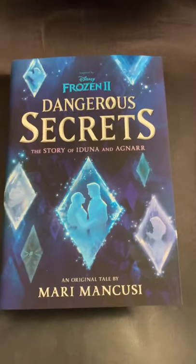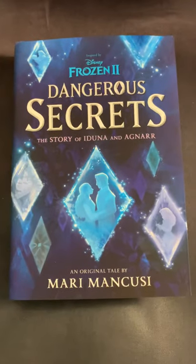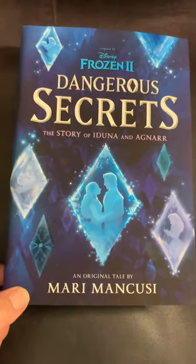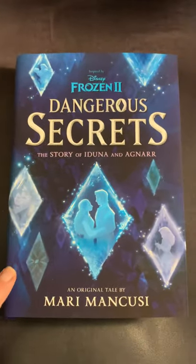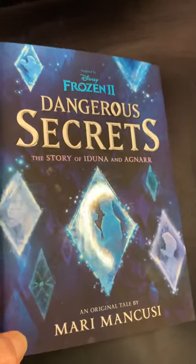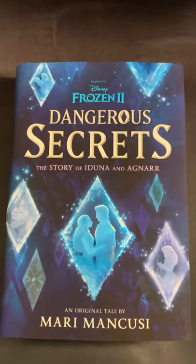The book looks fantastic — it's hard to video and do it justice, but they really did a good job. One of the things they did was have the diamonds actually feel icy. They feel smooth like ice and they shine like ice, which is a really cool touch that I wasn't expecting.